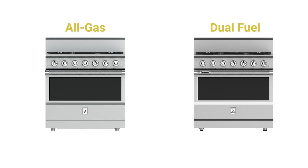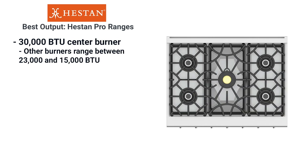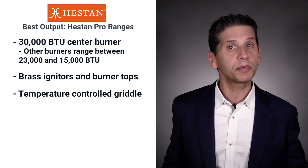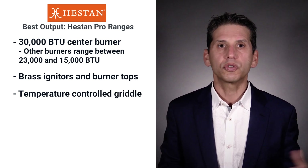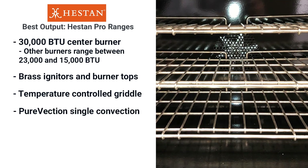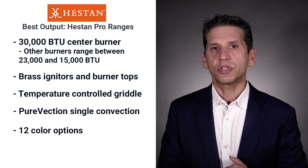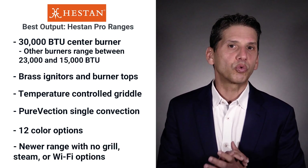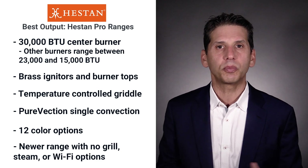Heston is almost the same in all-gas and dual fuel except for self-cleaning and a swipe control clock in dual fuel. You have a 30,000 BTU center burner, so if you like to use a wok, you'll like that burner. The range also features 23,000 and 15,000 BTU burners, making it a range designed for output. Heston is also solid — igniters and burner tops are solid brass. The grill is controlled by temperature instead of one or two settings like most others, so you can cook by recipe. Their Purevection oven is single convection but performed as well as Bluestar's power oven for even heat. Heston is available in 12 colors. It's new, so check service before you buy, and it has no grill option. Steam and Wi-Fi are not available on Heston yet.